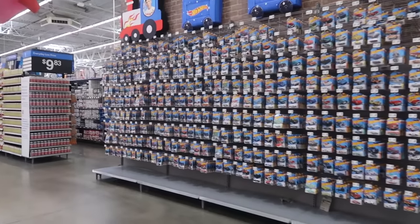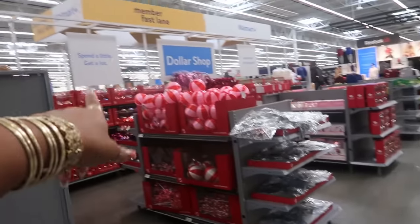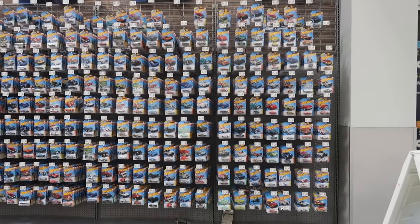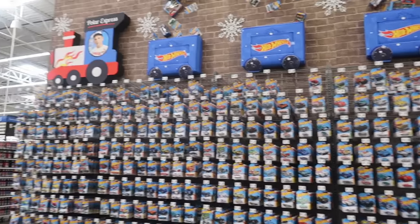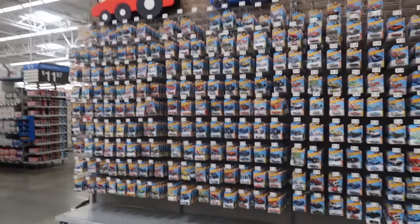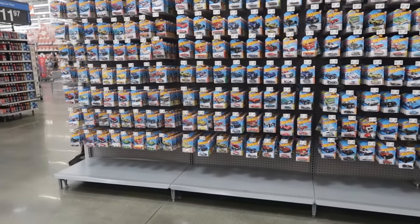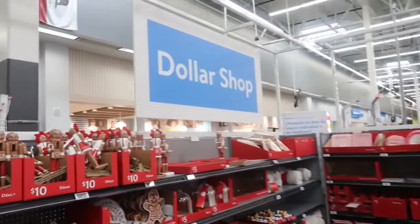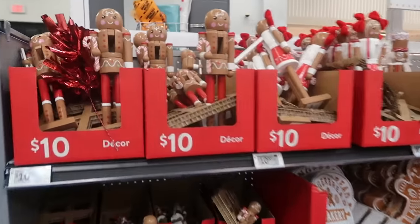Hey, welcome back! We are in another Walmart. I stopped at this location to look at the dollar shop, but look at this whole wall of Hot Wheels — I've never seen a wall of Hot Wheels! So if you like Hot Wheels, check out Walmart because they've got a lot. Okay, so the dollar shop has some gingerbread people.